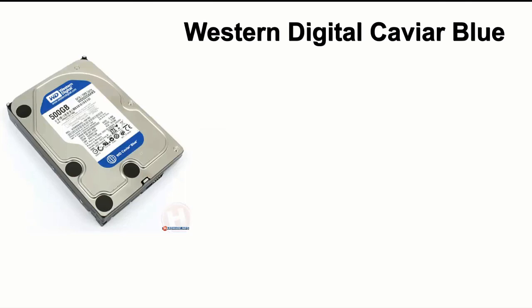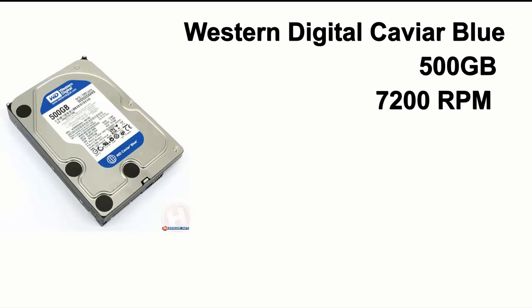For storage, I went with the Western Digital Caviar Blue drive. It can hold up to 500GB of storage — plenty of room for lots of games and other media files. It's 7200RPM so it's decently fast, and it's reliable because it's from Western Digital. This will cost you about $50.